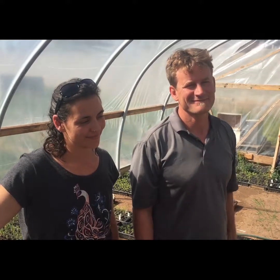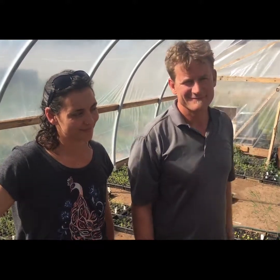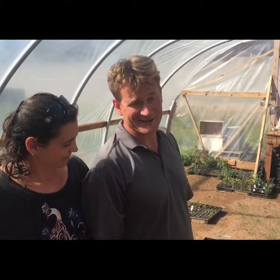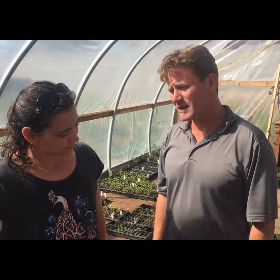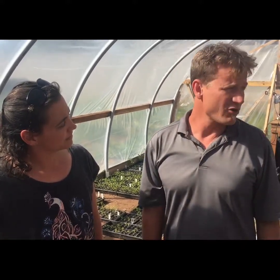We are here in Corrales, New Mexico with A to Zee Farms. This is our hoop house — we consider it our greenhouse. We started plants here about two months ago from seed, grew them up, and a couple weeks ago planted the majority of them — hundreds, thousands of plants — in our field. But they all start here as seedlings.